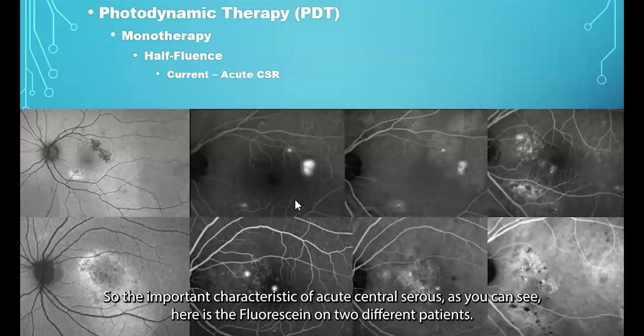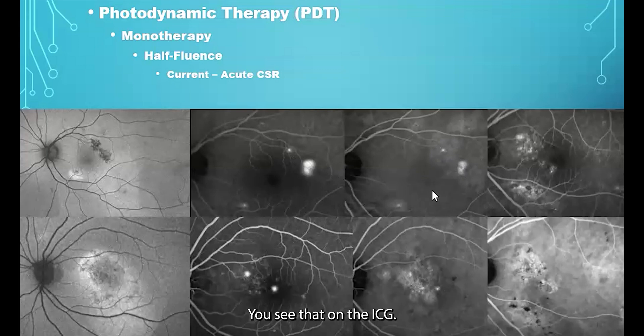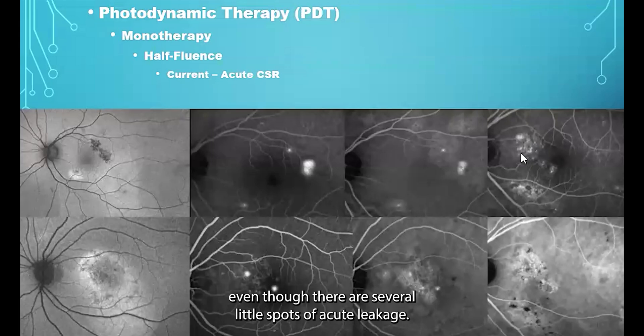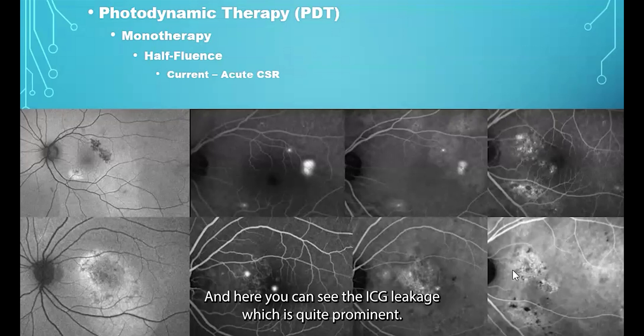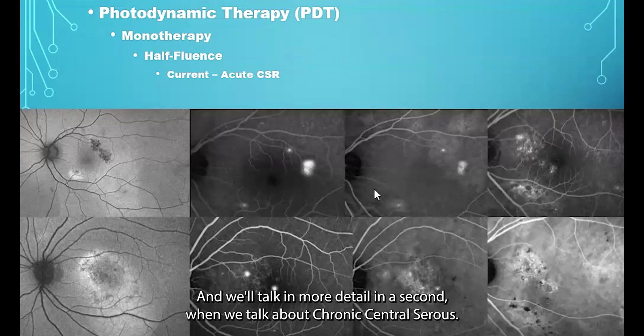The important characteristic of acute central serous — as you can see here on fluorescein for two different patients — is the choroidal hyperfluorescence visible on ICG, which is characteristic of the condition. It's very important to differentiate this from the last patient shown here, who has chronic central serous. Even though there are several small spots of acute leakage, the overall presentation is more similar to occult neovascularization with nonspecific fluorescent leakage. Here you can see the ICG leakage, which is quite prominent. PDT is classically used for acute central serous, and we'll discuss chronic central serous in a moment.